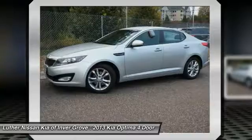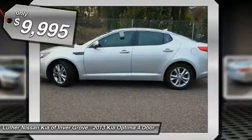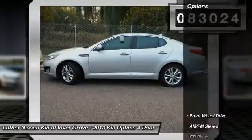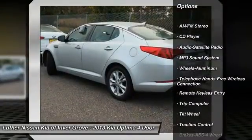Its smooth, flowing lines speak of grace and style and offer a strong hint of European luxury, and it is priced below $10,000. This vehicle has less than 85,000 miles.